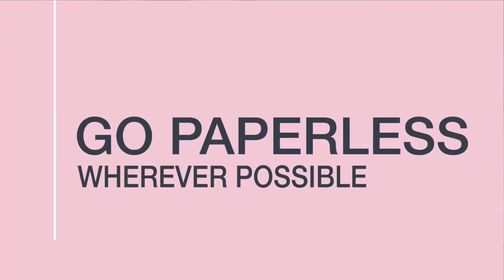Go paperless wherever you can, because the less paper coming into your house the less there will be to organise. Contact your bank, your children's school, anywhere that sends you a lot of mail, and see if you can switch to getting it via email. For things you must receive by paper, you can use an app on your phone — I use Evernote where you can photograph letters from school, then shred the original and recycle the paper, and you still have a copy backed up on the cloud.